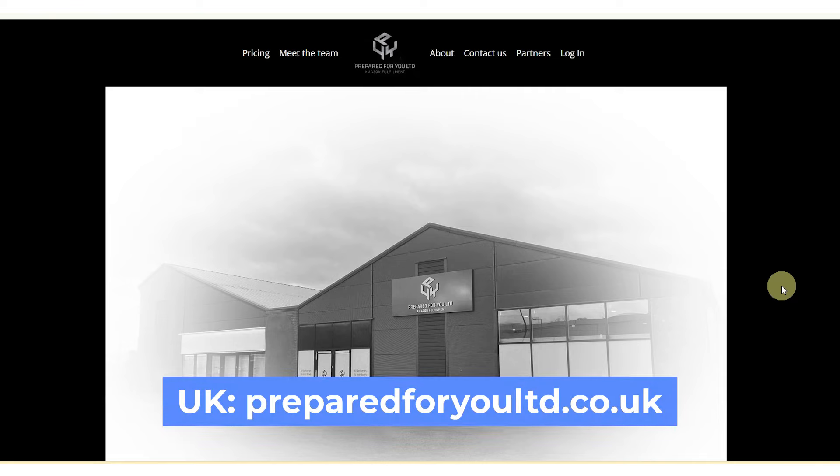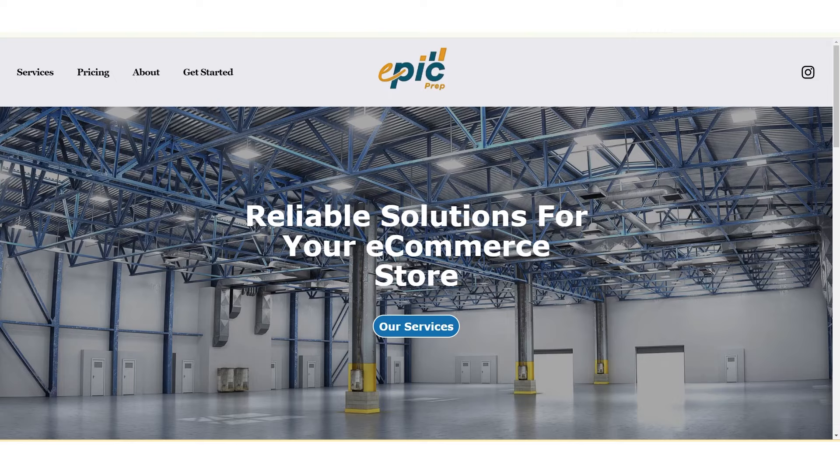If you're in the UK, do look at Prepared For You. If you're in the US, look at my good friend Dan — a thousand ASINs. He is going to be doing epic prep. Check those guys out, they are really, really good.